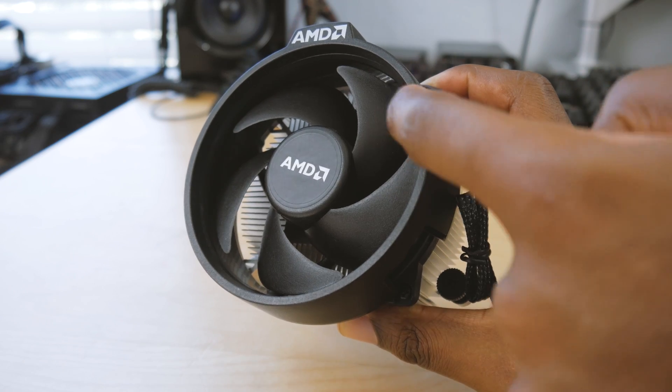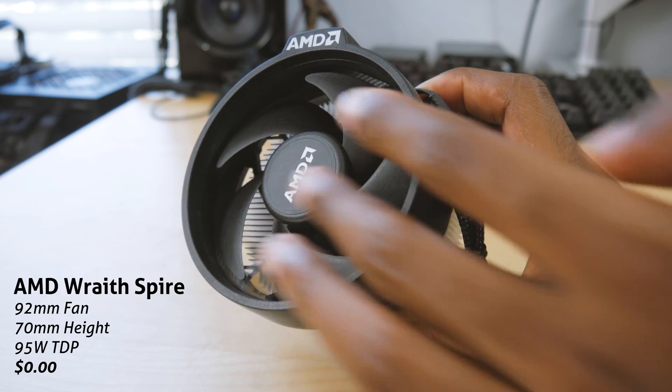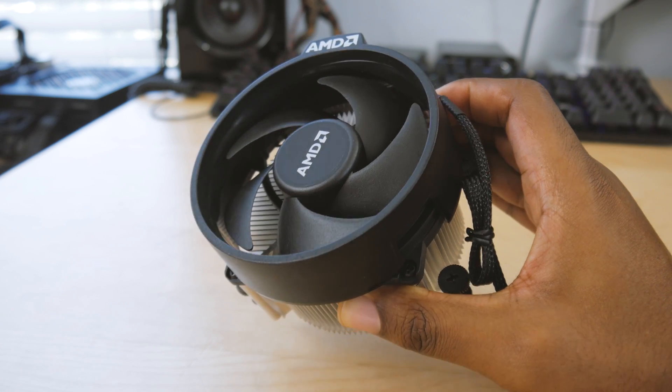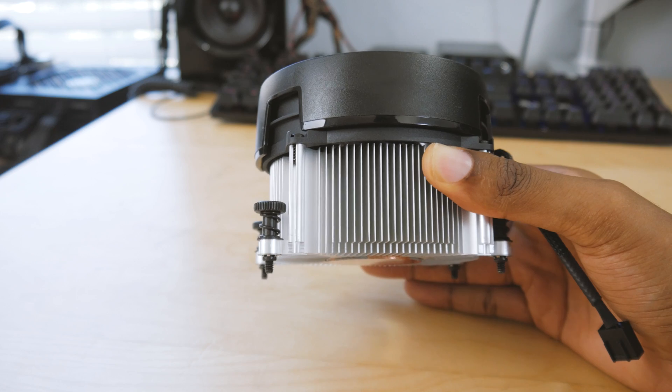First up we've got the AMD Wraith Spire cooler. This is the stock cooler that comes with the Ryzen 5 1600. This is what most people are going to be using that are on a budget. It's got a 92 millimeter fan on it and we're going to see if it's good enough for overclocking.